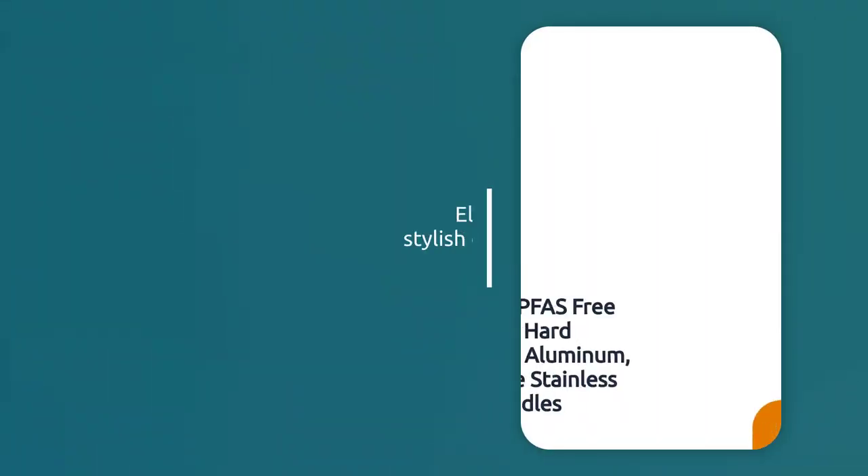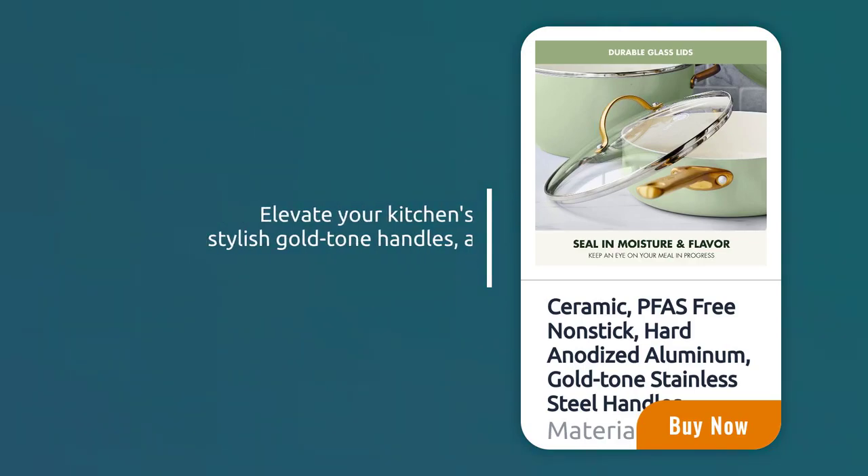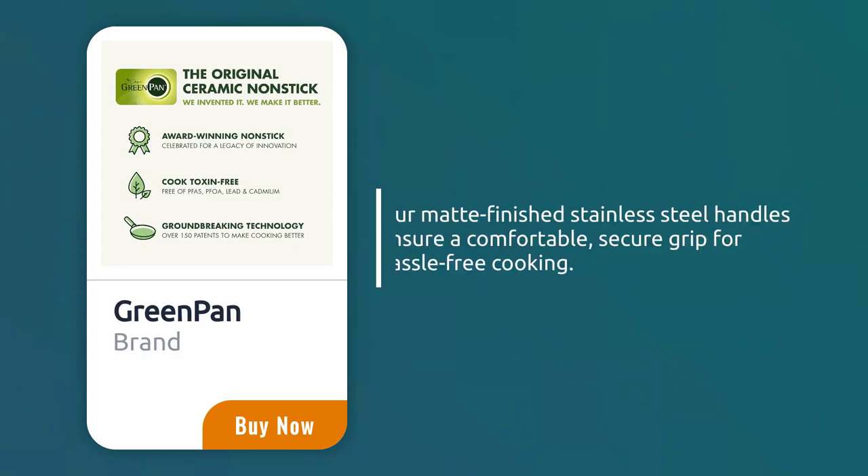Elevate your kitchen's look with our stylish gold-toned handles, adding a touch of elegance. Our matte-finished stainless steel handles ensure a comfortable, secure grip for hassle-free cooking.